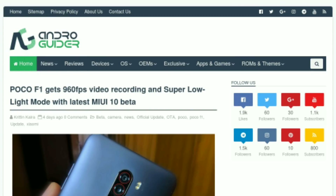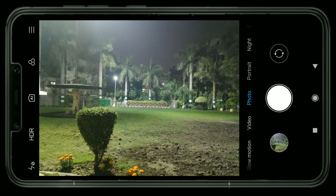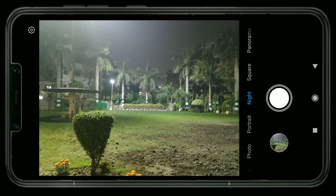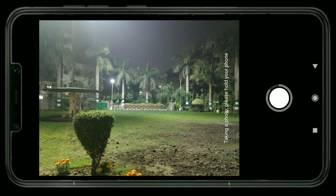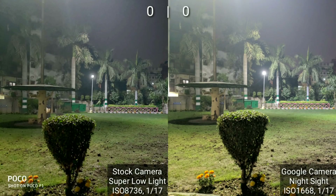We'll see how it stacks up against Google's tried and tested Night Sight. I'll be starting out with samples in decent lighting, and with each subsequent sample the lighting will be decreased, so that will give you an idea of how each mode fares in different lighting conditions. Starting off, we have a scene that is challenging in terms of dynamic range.